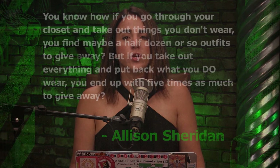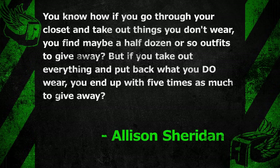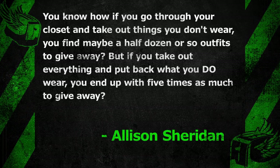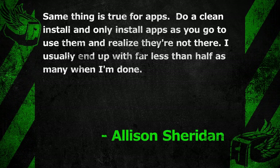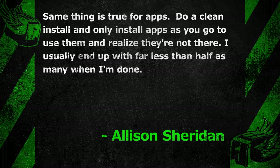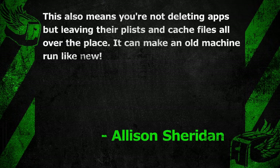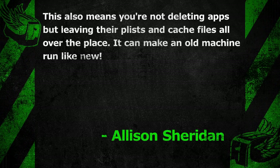Our final gold star of the week goes to Allison Sheridan of the Podfeet Podcasts, who writes: you know how if you go through your closet and take out the things you don't wear, you find maybe a half dozen outfits to give away? But if you take out everything and put back only what you do wear, you end up with five times as much to give away? Same thing is true for apps. Do a clean install and only install apps as you go to use them. You usually end up with far fewer, and you're not leaving p-lists and cache files all over the place. It can make an old machine run like new.